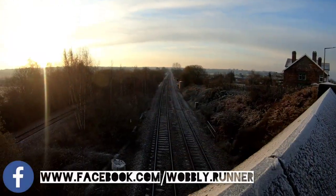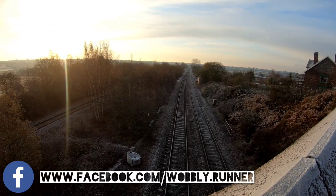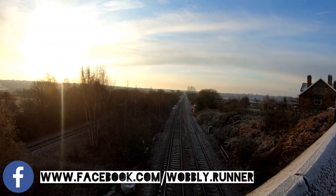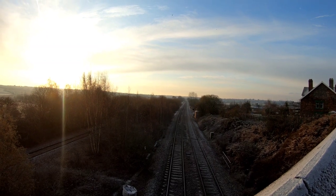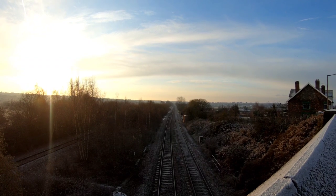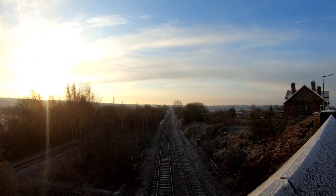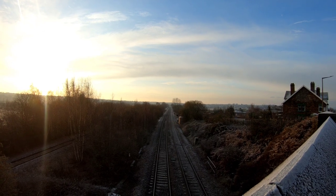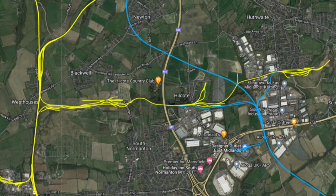Just over that icy wall there is the Erewash Valley line. We know that line — we've covered Viddingess Junction, gone under it on the Pinxton Canal and the Cromford Canal, and we've gone over it on Bennerley Viaduct. That's looking up towards Long Eaton that way, and down towards Nottingham.